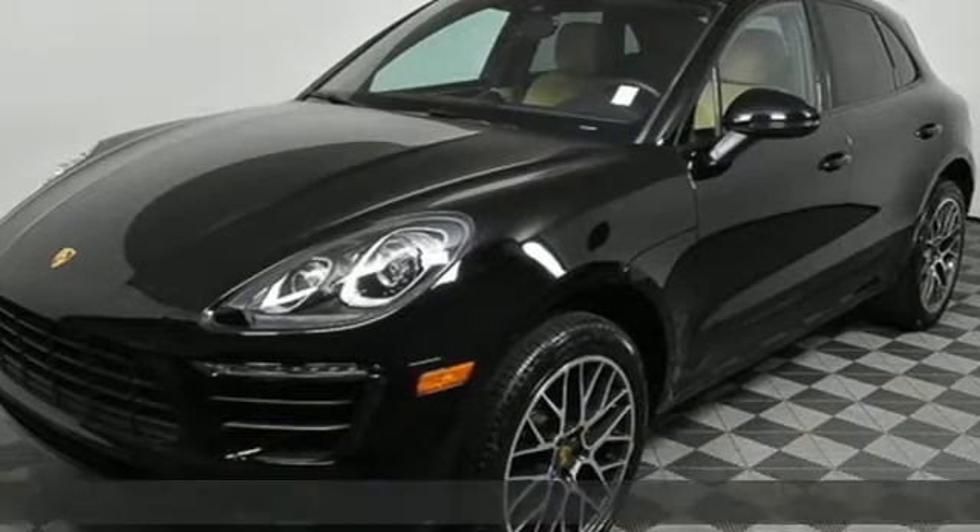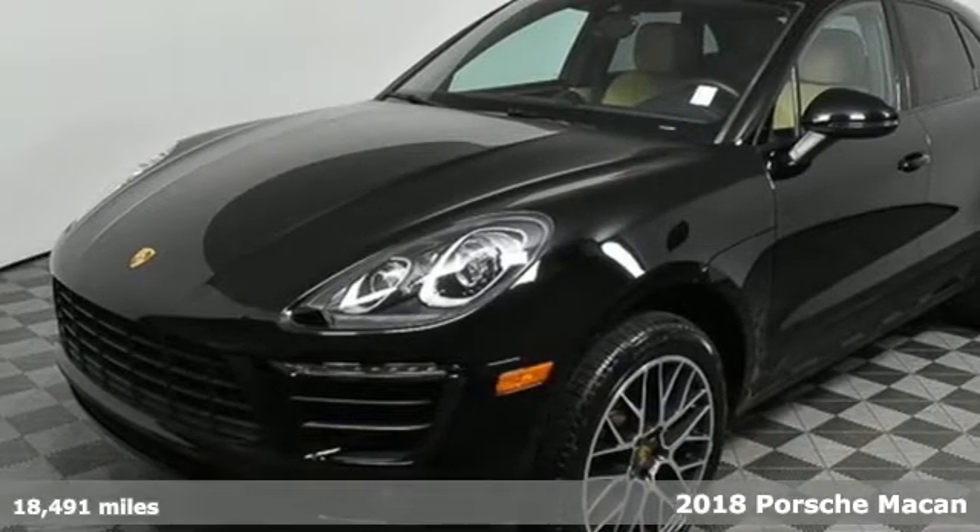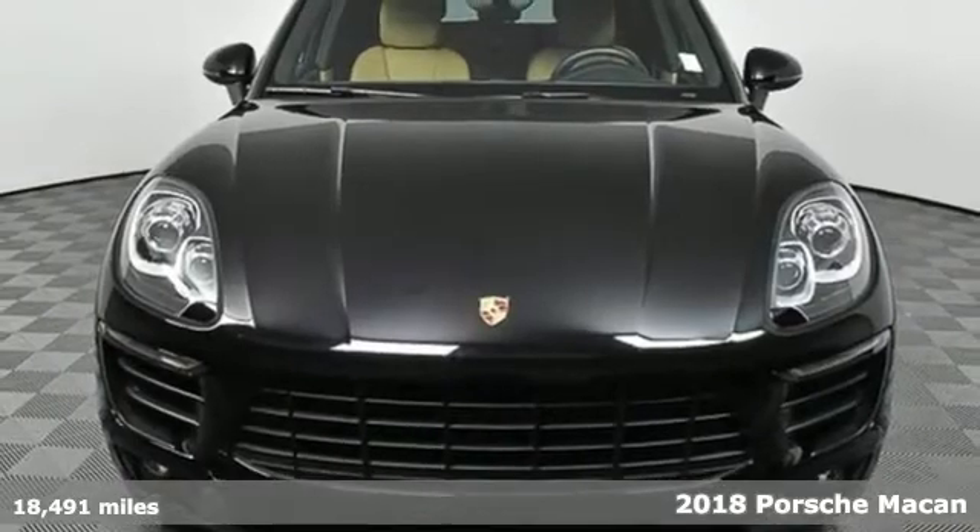It's a 2018 Porsche Macan. Porsche — highly intelligent performance.